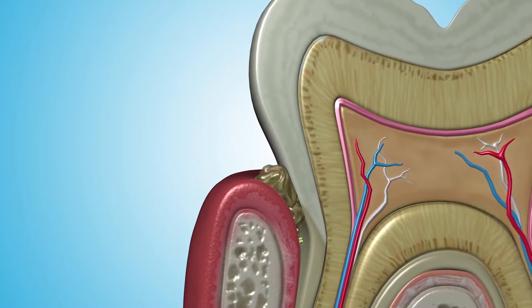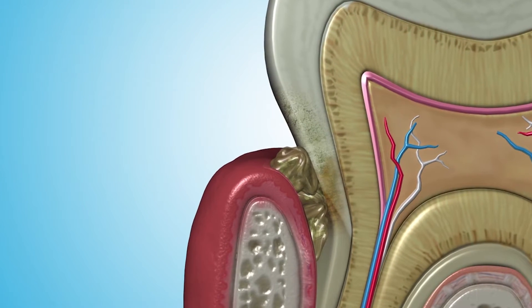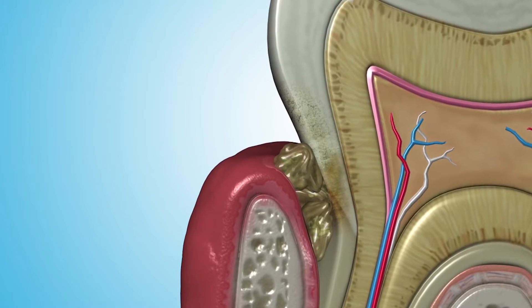Gum disease is one of the most common diseases in the United States. In fact, one in two American adults have it. The disease starts with infected wounds under your gums, and they are hard to treat at home because toothbrushes, rinses, and floss don't get deep enough to fight the infections.